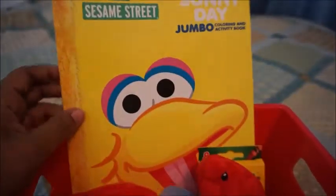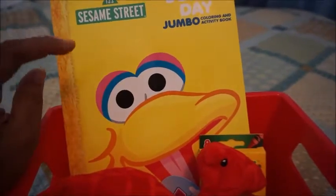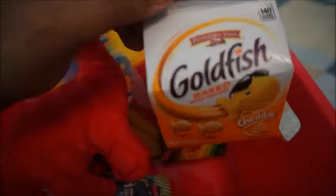So I picked up this Big Bird coloring book from Sesame Street. I also got him a few of his favorite snacks — he loves cheese crackers, and I got him these goldfish crackers that I know he will love.